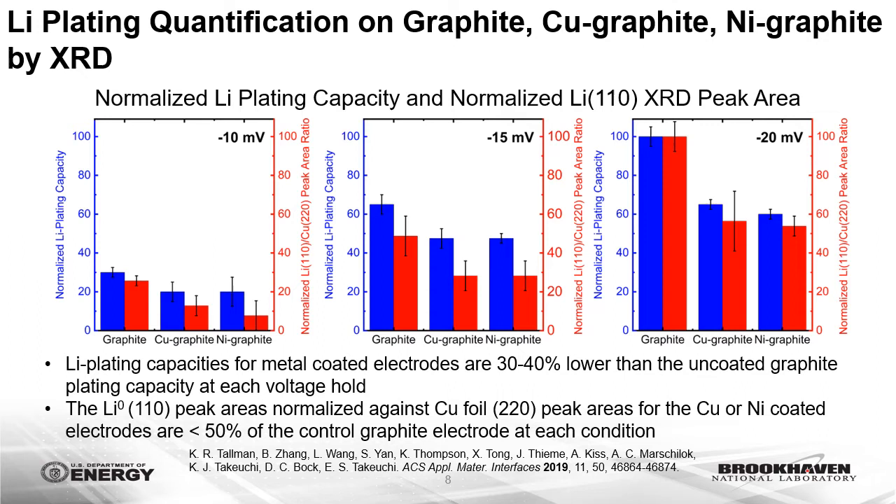Lithium plating experiments were performed to evaluate the effectiveness of the copper and nickel films in reducing lithium metal deposition compared to uncoated graphite. In these experiments, half-cells with fully lithiated electrodes were subjected to negative voltage holds. Under these electrochemical conditions, where the voltage of the graphite electrode is less than the thermodynamic equilibrium potential for lithium plating, lithium deposition will occur unless there is an overpotential associated with the reaction. The lithium plating capacities for the metal-coated electrodes were 30 to 40 percent lower than the uncoated graphite plating capacity. Electrodes were also recovered and measured using XRD to quantify crystalline lithium plated on each electrode type, and normalized peak areas for the metal-coated electrodes were approximately 50 percent of the control graphite electrode at each voltage condition.